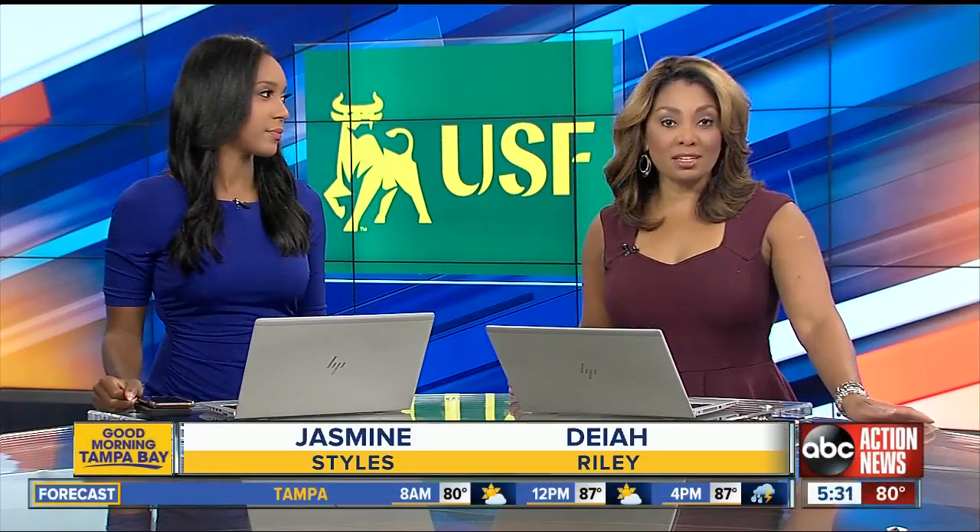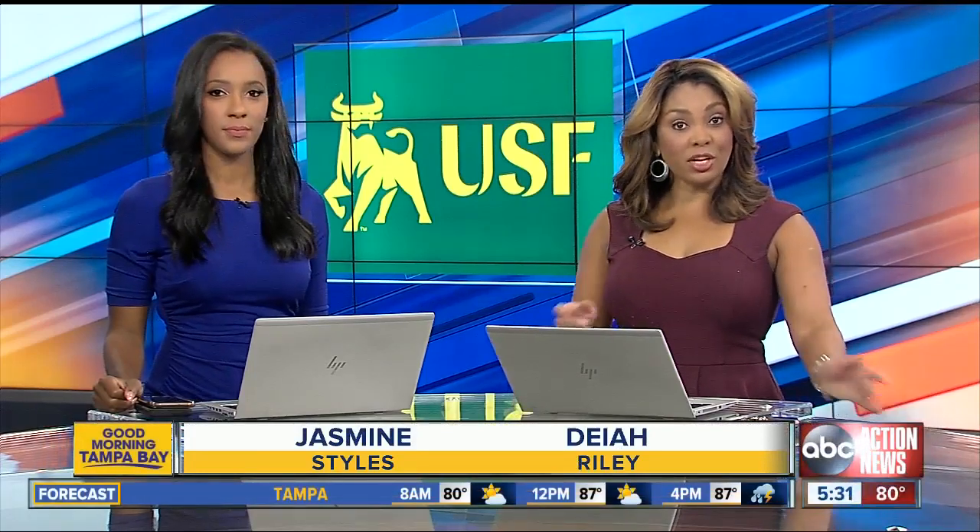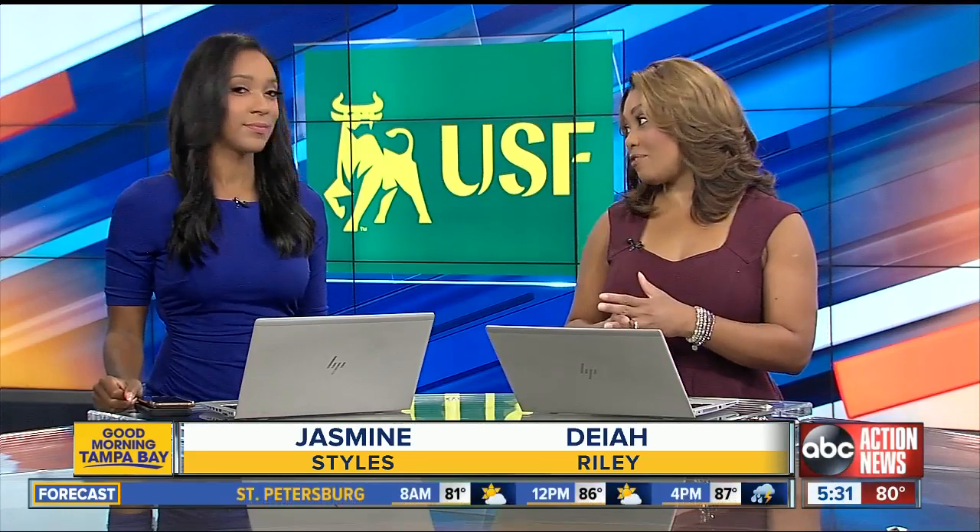Now new this morning, students at USF are heading back to class today to some big changes, including a new road that should help ease traffic congestion. ABC Action News reporter Lauren Rosella is live with the safety upgrades that everyone can benefit from. Good morning, Lauren.